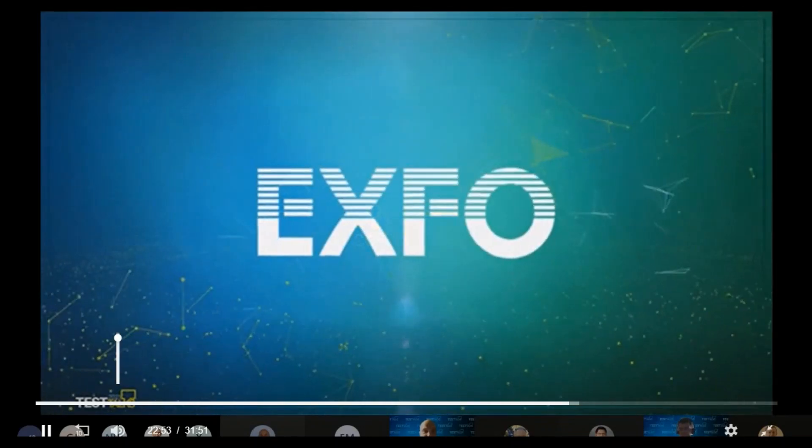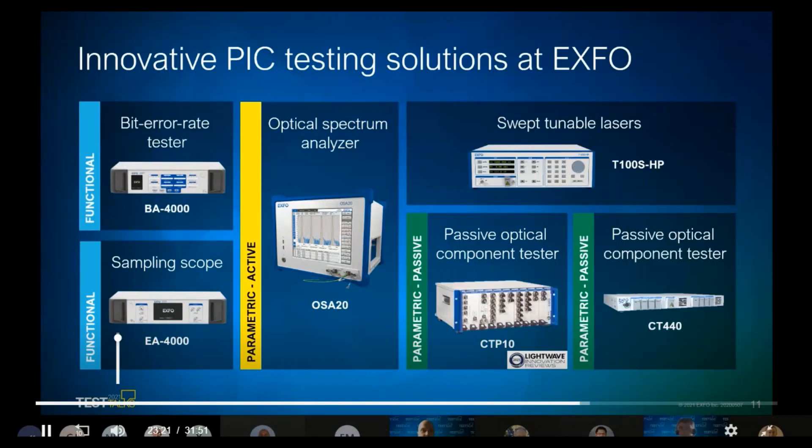That's the video. Thank you, Sebastian. It's interesting to see that even simply coupling light in and out of these components on the wafer requires really specialist equipment — which is why it's important to work together and find solutions, as we need specialists in each of these areas. As mentioned by Lawrence earlier, EXFO also offers a range of test instrumentation geared for PIC testing, keeping speed and accuracy in mind at all times. We discussed extensively the passive optical component tester — things that transform light but don't necessarily emit it — with the CTP-10 seen in the video.